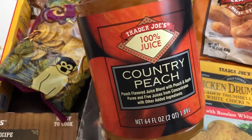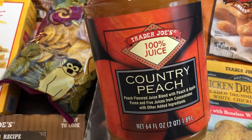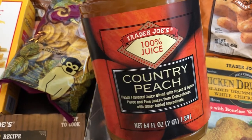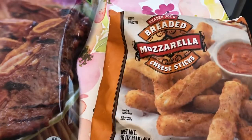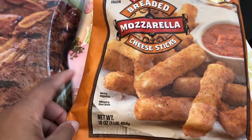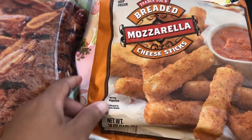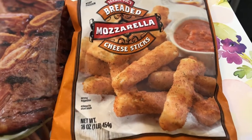I wanted to give this a try — it's a country peach juice and it has peach, apple, and apple puree, plus five other juices from concentrate. That sounded pretty good to me. And then I've never tried these breaded mozzarella sticks before, but I wanted to give them a try. I hope they're lightly breaded and not really thickly breaded, but it sounded good.